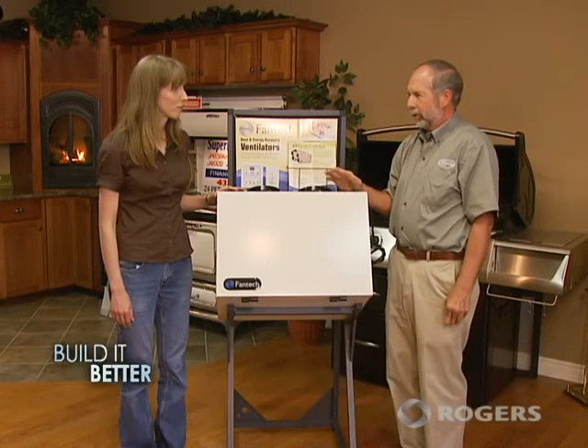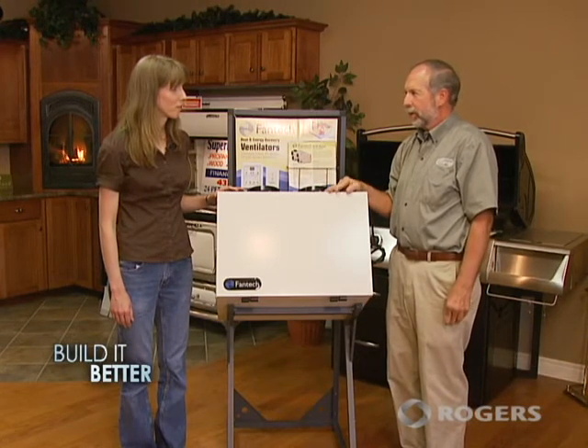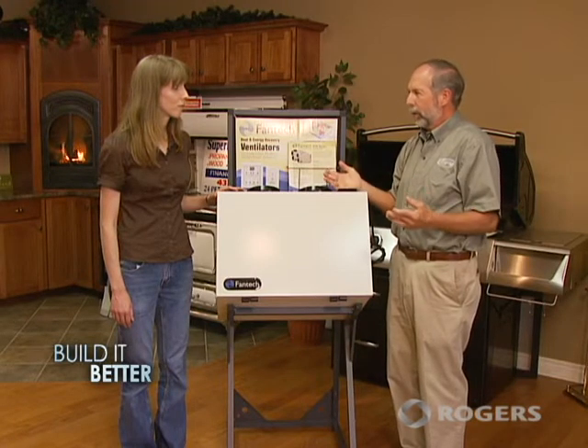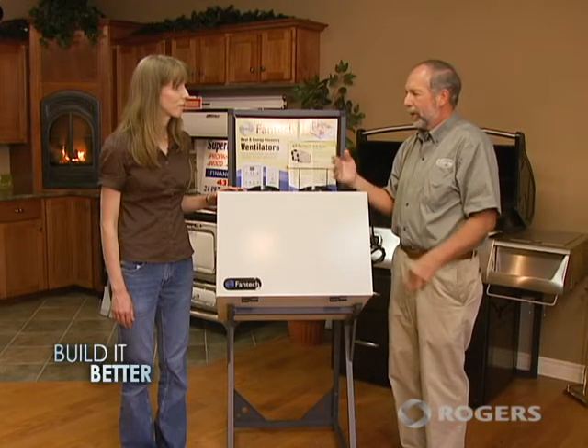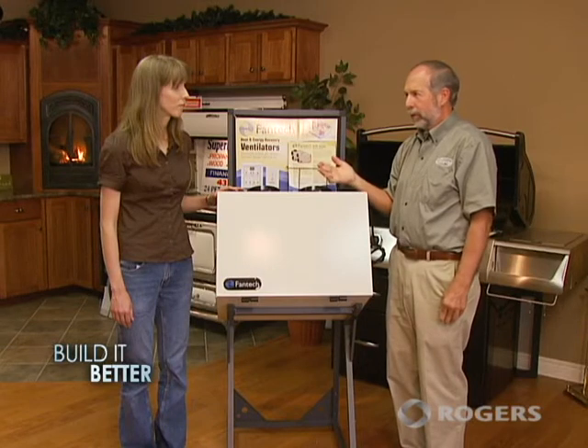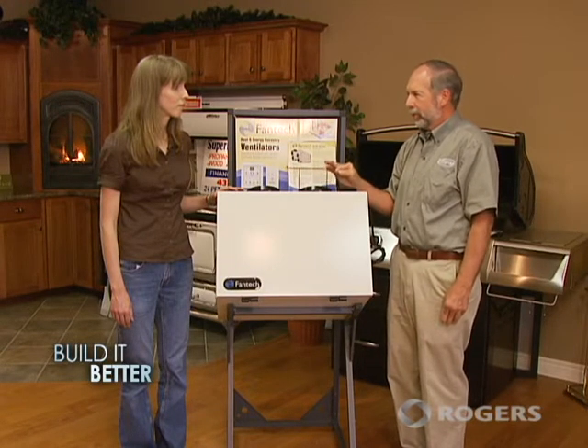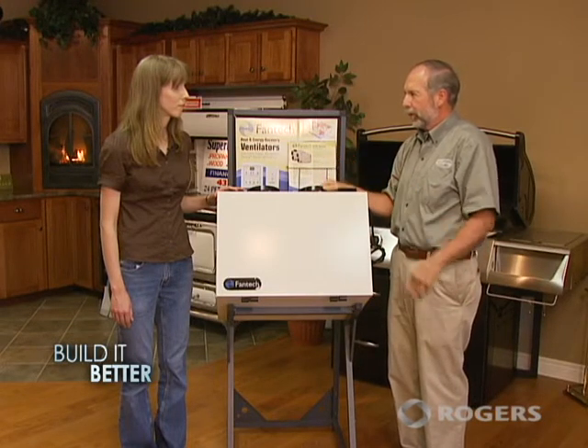One of the key features of an energy efficient home is a heat recovery ventilator. What's the benefit of one of these? Well, all houses require ventilation. The National Building Code of Canada expanded in 1995 to require whole house systems for all new homes. Those systems don't have to have heat recovery, but in Atlantic Canada we've found that using a heat recovery system is the best way to meet the code and provide fresh air and comfort to the occupants.